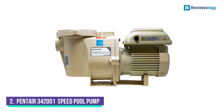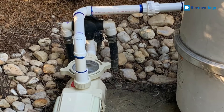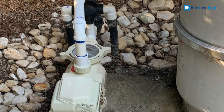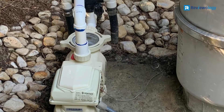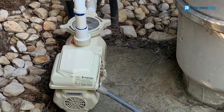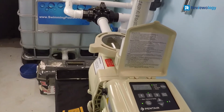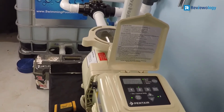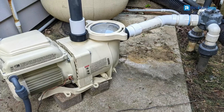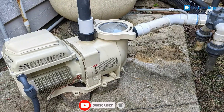Number 2: the Penter 340-2001 Variable Speed Pool Pump. The Penter 340-2001 would be a fantastic choice as it has all the features you need to pump the water around efficiently. It can do all that with low noise to ensure you can enjoy your pool peacefully. One of the best features is the digital user interface, which makes it very easy to control the flow and settings of the pump.